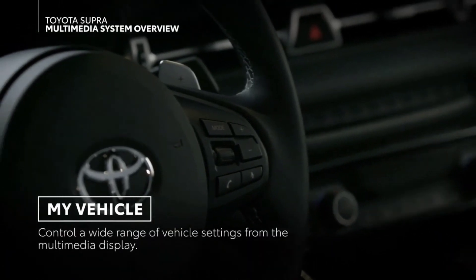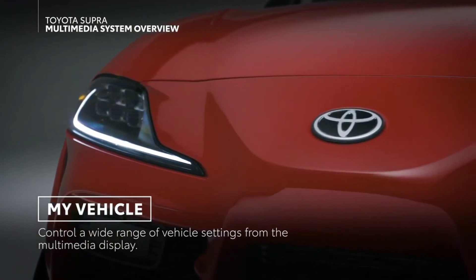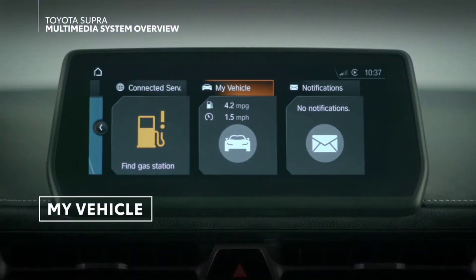To manage vehicle settings, most Toyota vehicles use a multi-information display in the instrument panel. Supra, however, has this functionality integrated into its audio multimedia display instead, under the My Vehicle menu.